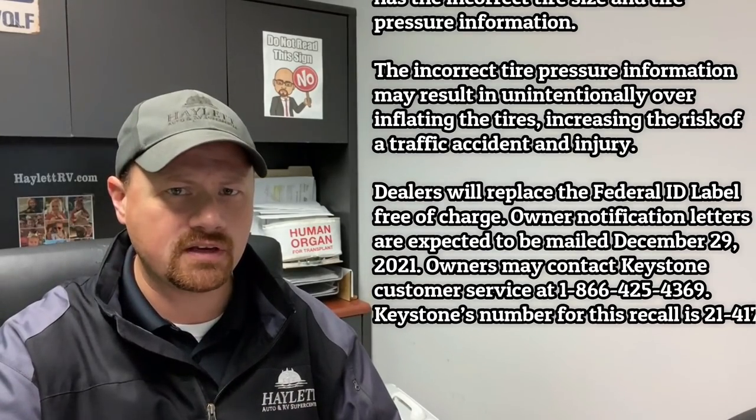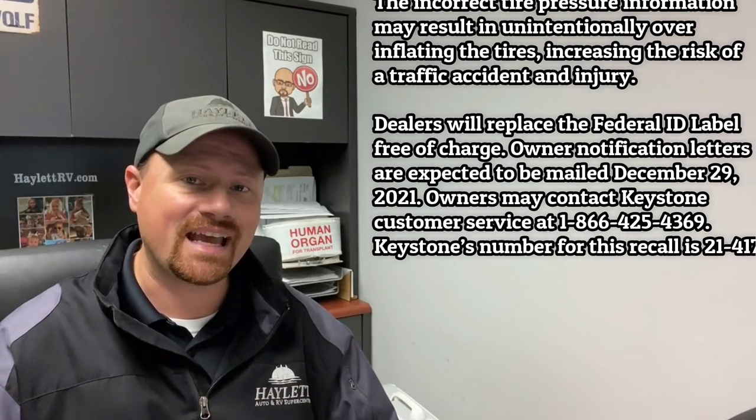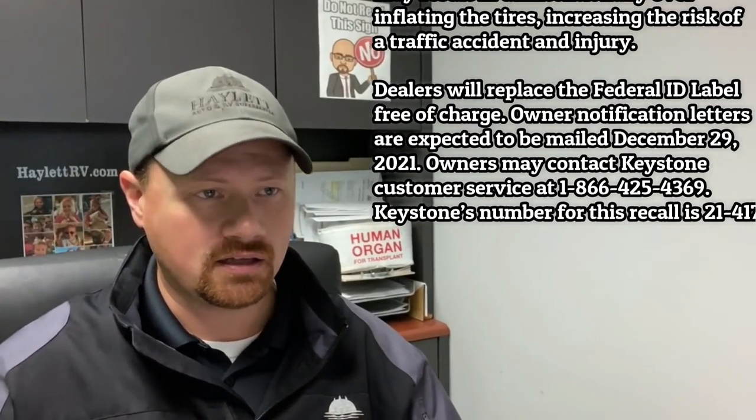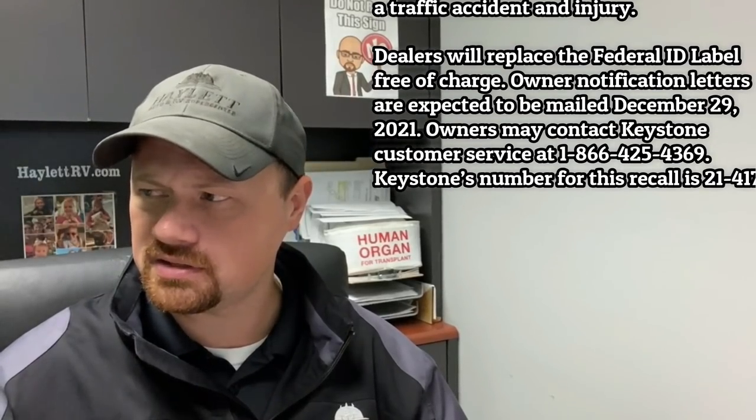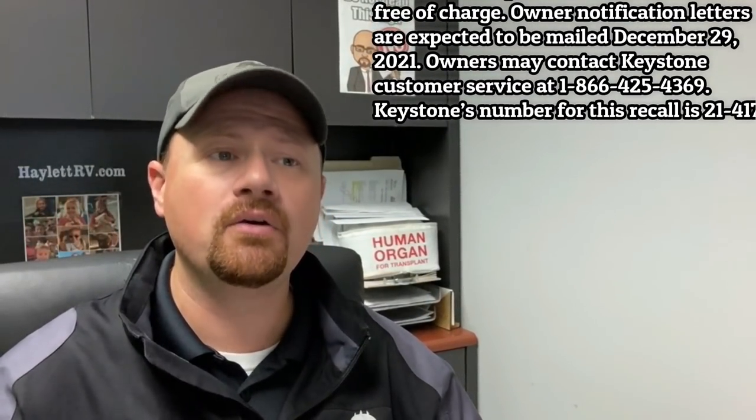By the way, all of this information that I'm sharing through this video is always available through the NHTSA website — the National Highway Traffic Safety Administration. That information is always available to you, but I do you the courtesy of peeling out all the RV stuff I can find. It's possible I've missed some things because there's a lot of listings to go through.